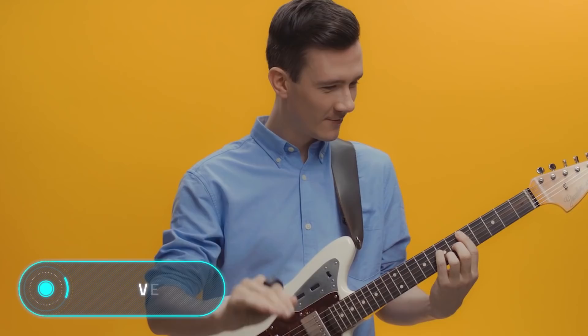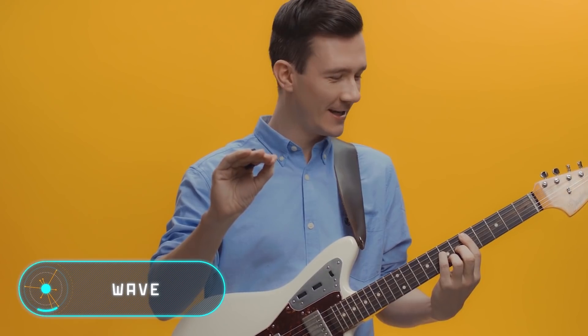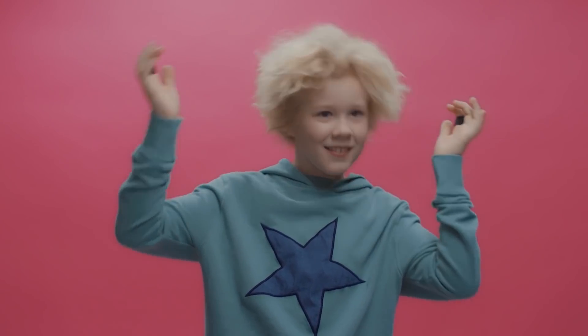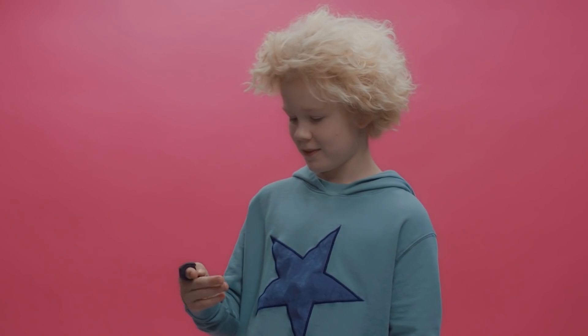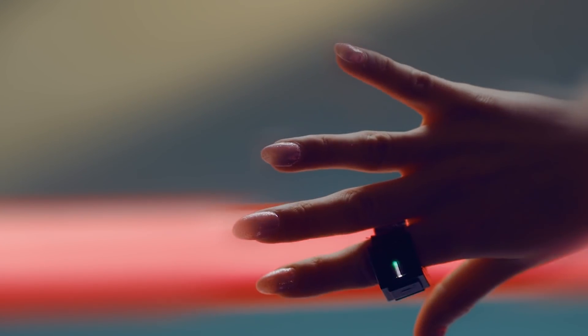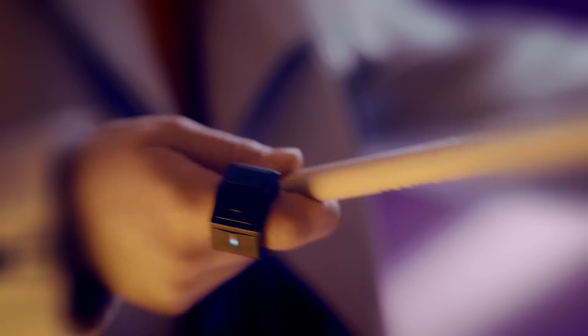Wave. This ring developed by the Icelandic startup Genki Instruments allows you to manage digital audio applications with just one finger movement. The device is made in the form of a stretchable bracelet, which eliminates the problem of size mismatch. The developers made it easy to control — to start using it, you need to master only five basic movements, which must be synced with the application.